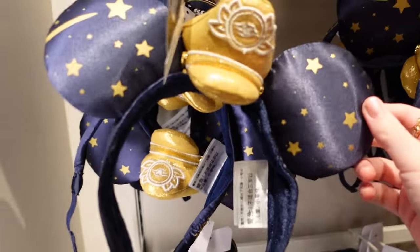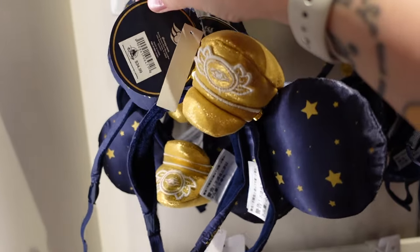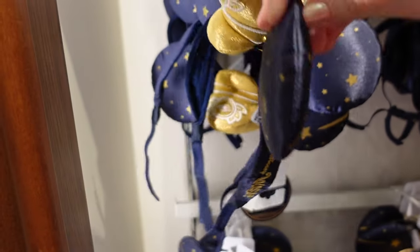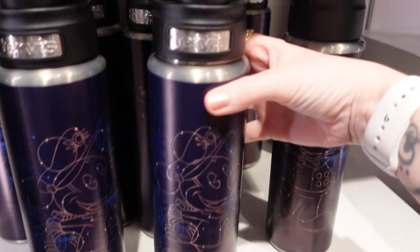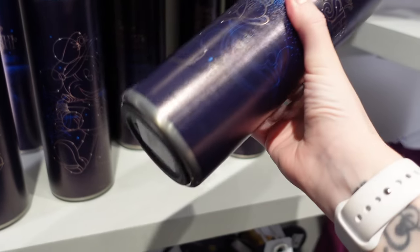These are adaptable ears so that you don't have to wear them as a headband — you can secure them as well. They are $34.99. These are specifically for the Wish — on the side it says Disney Wish. There is a Turvis for the Disney Wish — that detail just there.